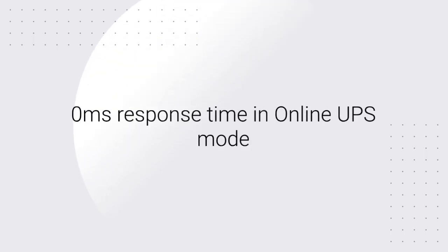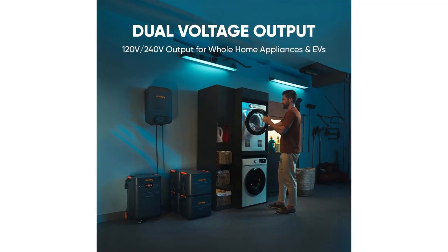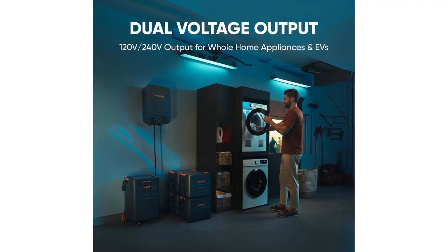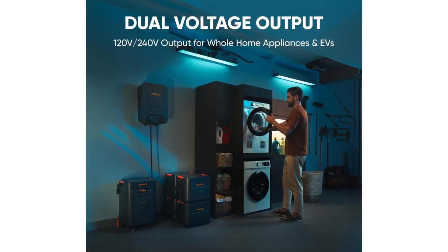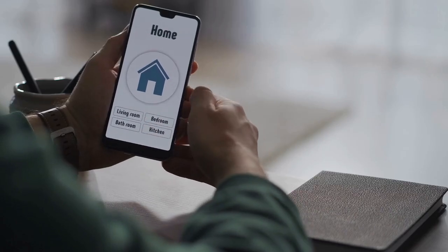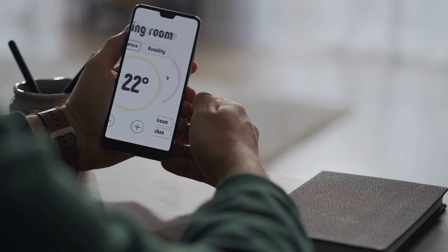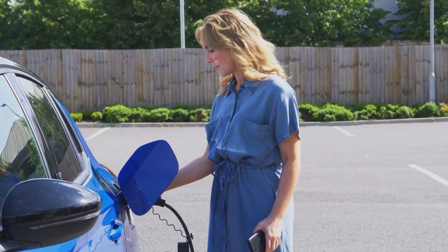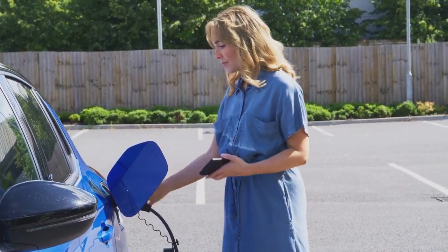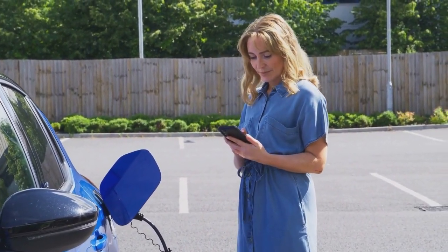One of the key highlights of the Jackery Solar Generator 5000 Plus is its 0ms response time in online UPS mode. This feature ensures that your devices experience no interruption when switching from grid power to stored solar power, which is crucial for sensitive electronics and medical devices. The generator also boasts a peak output of 7,200W, sufficient to start and run most household appliances and power tools.